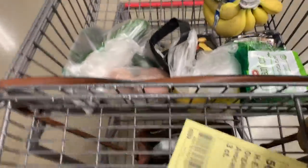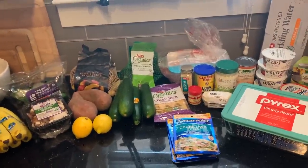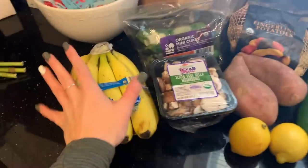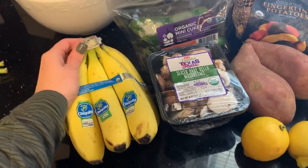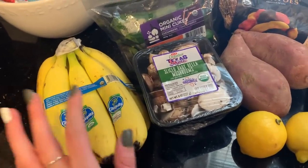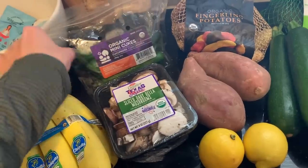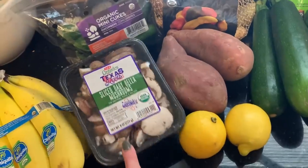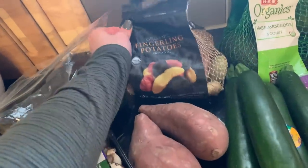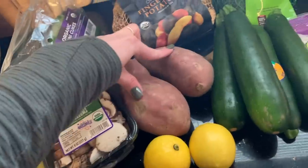This is the grocery haul from HEB. On groceries I spent about 90 dollars. I got some bananas — I already have frozen ones for smoothies — these are for breakfast: a slice of toast with almond butter and banana. I got some organic mini cucumbers on sale, good with hummus. I got baby bella mushrooms, and these fingerling potatoes — all different colors, they roast in the oven like a dream.